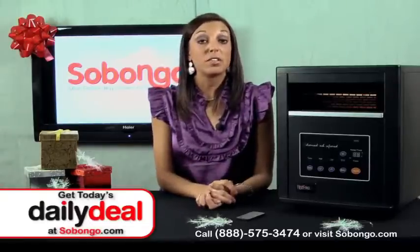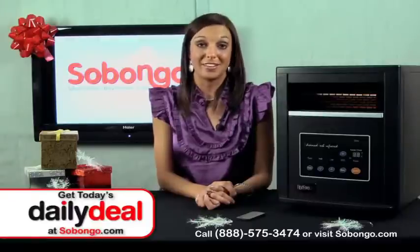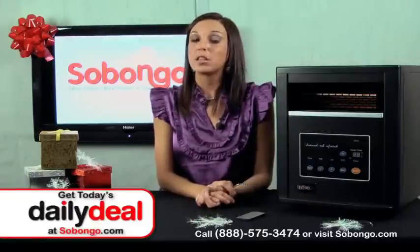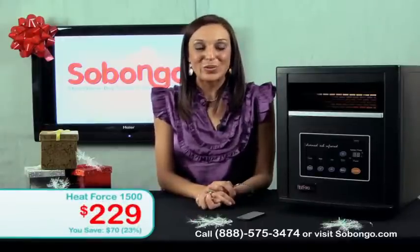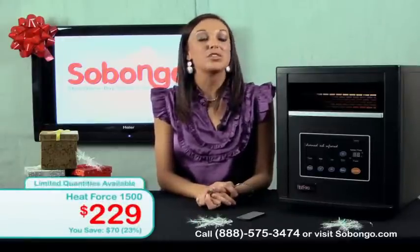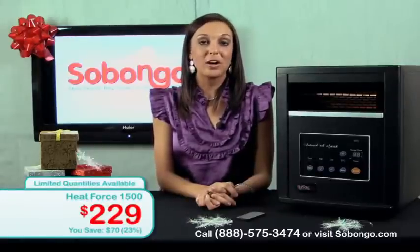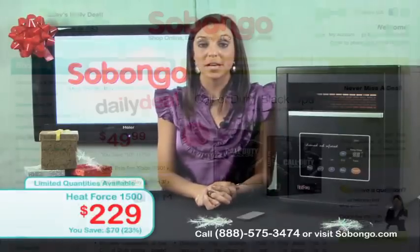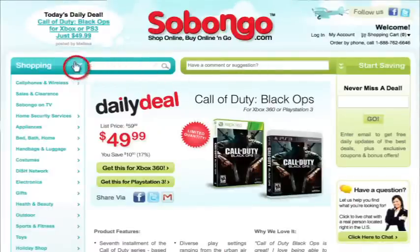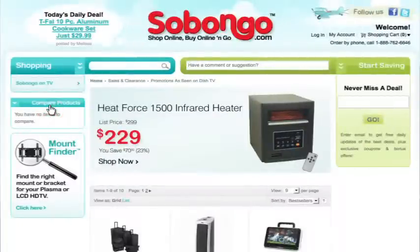You can get this, along with many other winter must-haves, for only $229 on Sabongo. We have the lowest price on the web. There are a couple of ways you can order: you can call us at 1-888-575-3474 and speak with one of our personal shoppers, or you can head on over to our website, sabongo.com, and go to the left nav where you'll see Sabongo on TV, and find all of the products we talked about on our channel today.